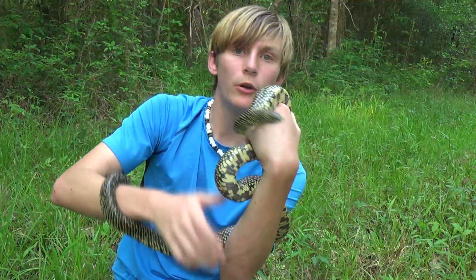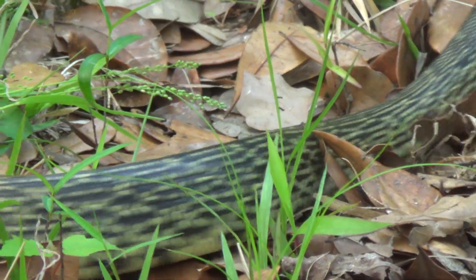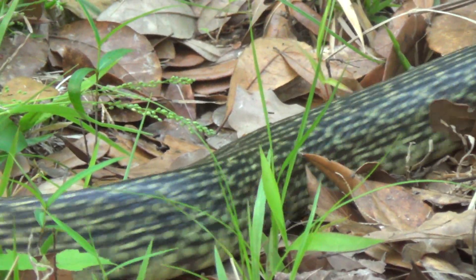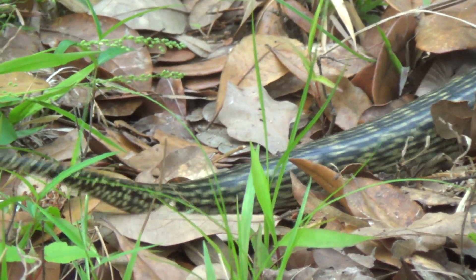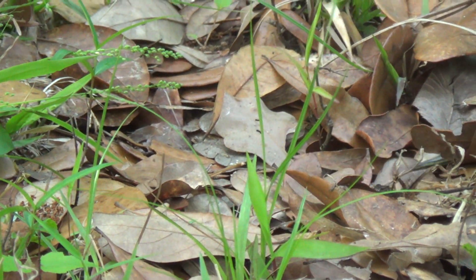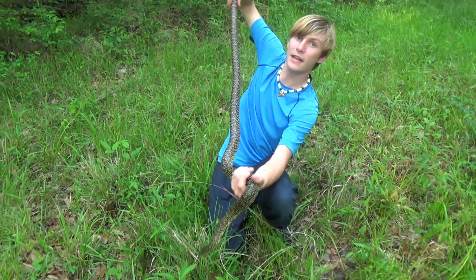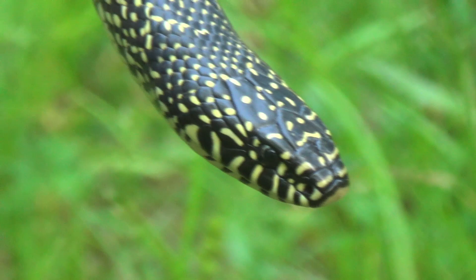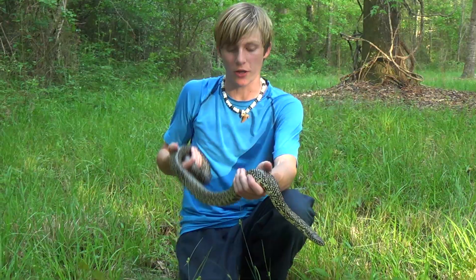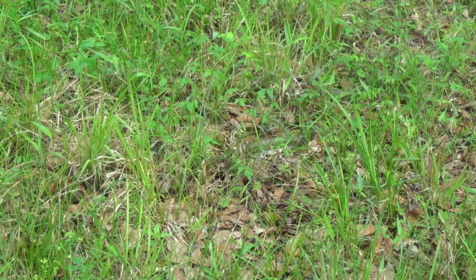Now, I never recommend that you go and grab a snake without knowing what kind it is. I knew instantly what this snake was — I dropped my snake hook and went and grabbed it. I knew it was non-venomous. It could have bit me, but it didn't, and even if it did, we wouldn't have any kind of problems. This snake is non-venomous and super amazing to see. That is a monster king snake — that is definitely full-grown right there. Now this snake is really pretty looking, but it's actually pretty camouflaged, believe it or not — it does kind of blend in, in a weird way.